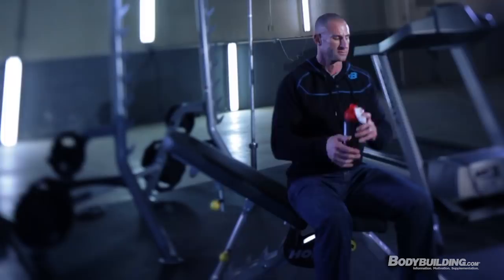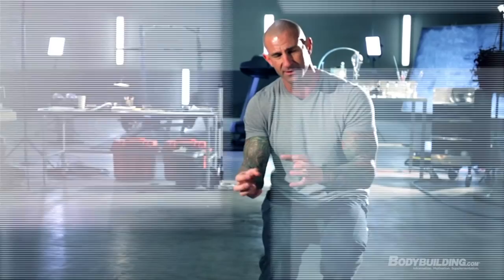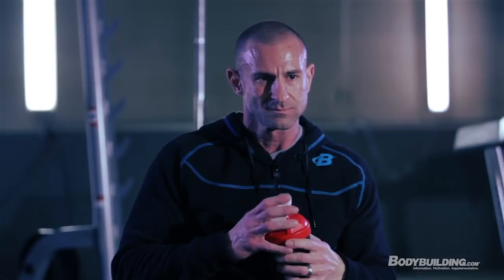You're also going to get a protein shake right after you work out. You want to make sure those amino acids get into the muscle — insulin helps drive those amino acids into the muscle as well. This all contributes to better repair, better recovery, and better muscle growth.